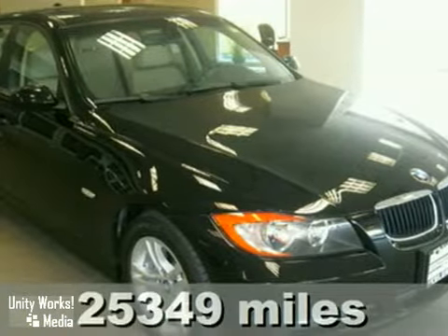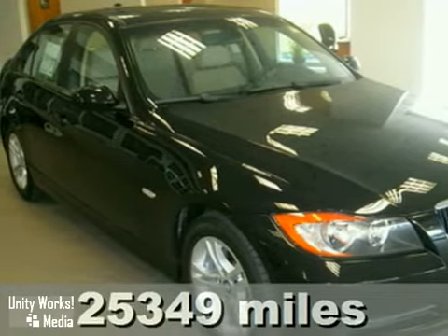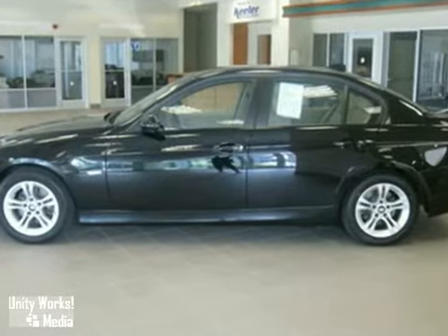Keeler BMW eagerly presents this 2008 BMW 328i with a 6-speed manual transmission. This 3-Series is in amazing condition with only 25,349 miles.